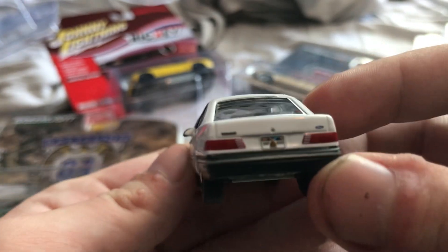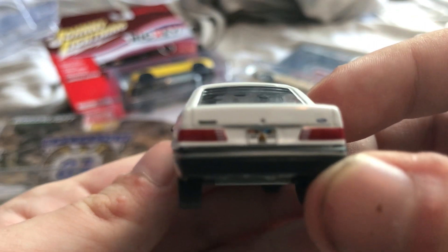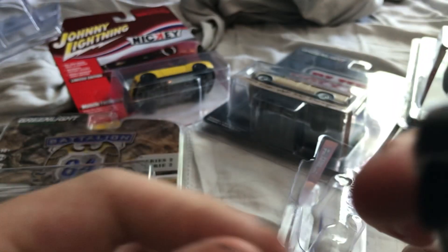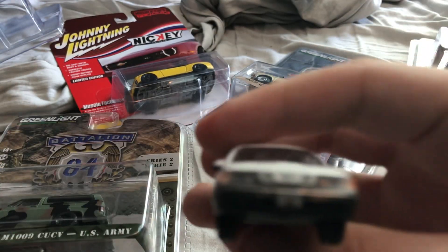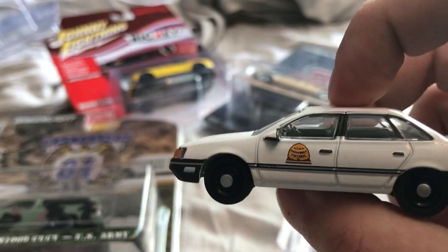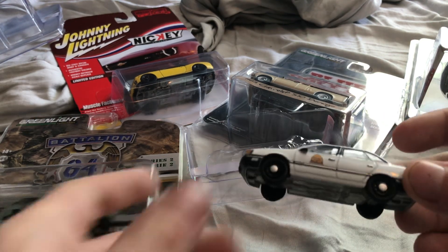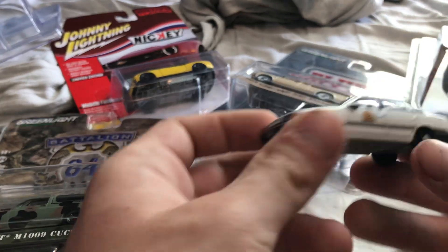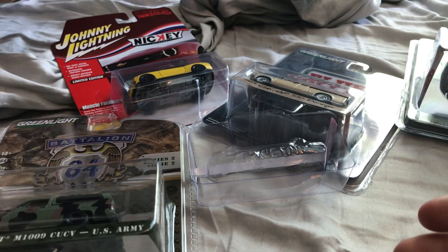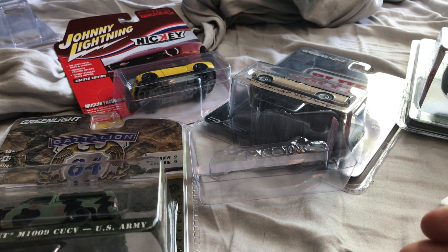You could either get the 3.0 liter V6, I'm pretty sure — something like that. The Utah Highway Patrol version. I always love the Ford Taurus too. I have a couple of Taurus manuals I could do a video on.